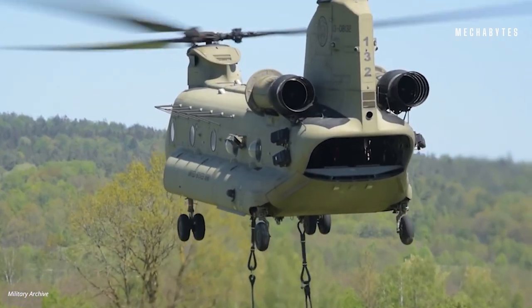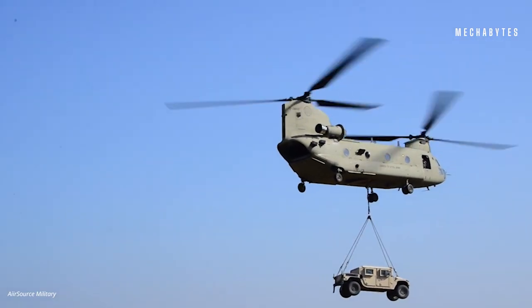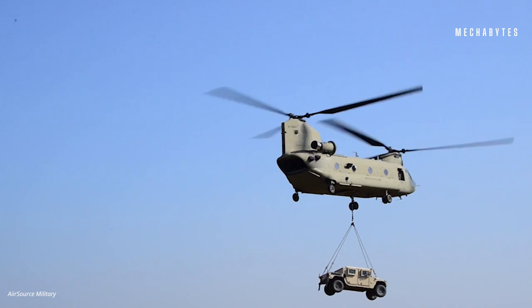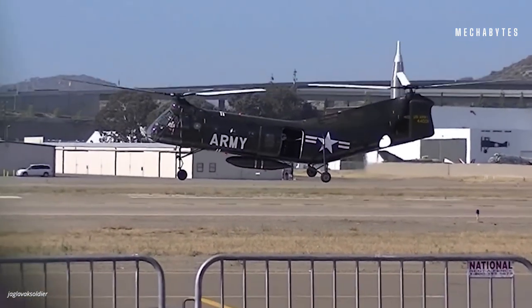Ever heard of the famous American heavy-lift helicopter CH-47 Chinook? Well, just for your information, Chinook's heritage dials back to this Flying Banana. You could say H-21C is like Chinook's grandfather.